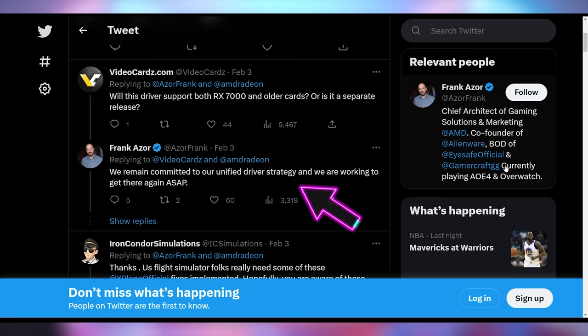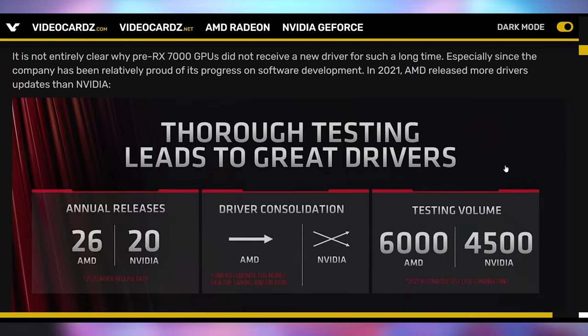Where was this communication two months ago? Video Cardz actually followed up with AMD asking why they're releasing separate drivers for one set of cards and whether it'll be put back together. Frank Azor from AMD said they remain committed to their unified driver strategy and are working to get there again ASAP — not really answering the question. It does seem like we're going to have to wait for RX 7000 and RX 6000 drivers to come out separately, despite AMD publishing a slide in 2021 showing they released more driver updates than NVIDIA, had better driver consolidation, and higher testing volume. They've fallen quite a bit since then.